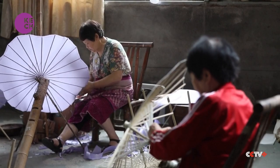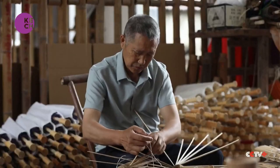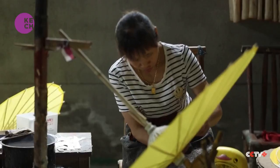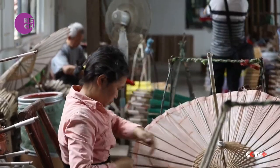The centuries-old handicraft of oil paper umbrella making is alive and well at this factory in central China's Yi Yang city. On this day, workers are filling an order for 5,000 umbrellas earmarked for Malaysia. Each umbrella requires 80 steps in a process that dates back to the Tang dynasty.